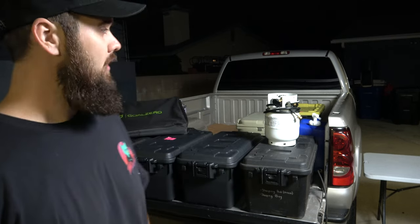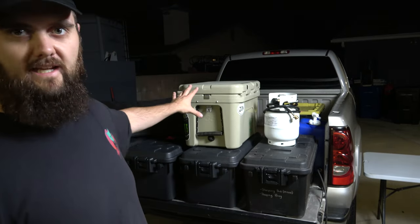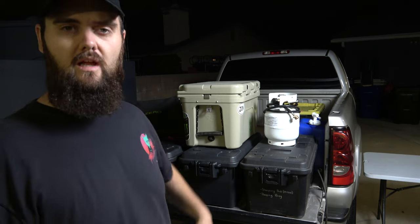I want to show you a little bit about what I bring — my setup for packing and keeping stuff dry and organized on the road. Because I don't have any internal storage, or at least the internal storage I do have is usually used for clothing and personal electronics. The main things I use are my Yeti 35 cooler, which works pretty well, and I also have a smaller cooler from my Milwaukee work stuff.